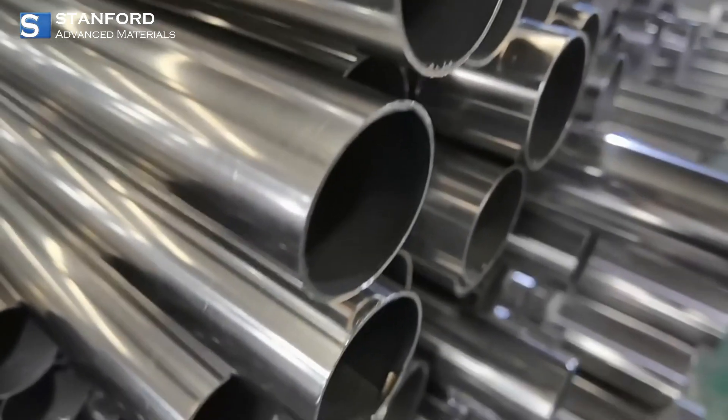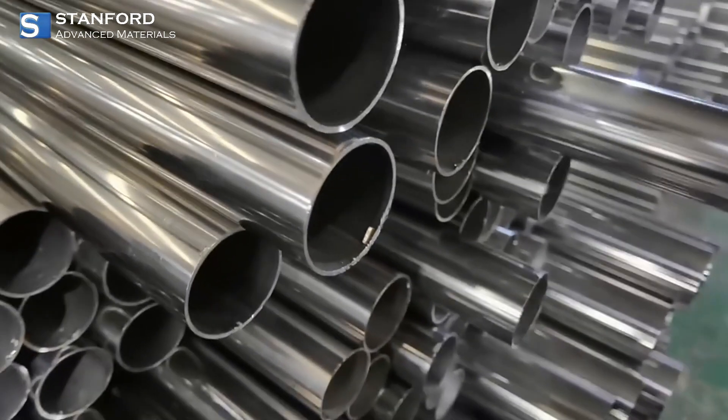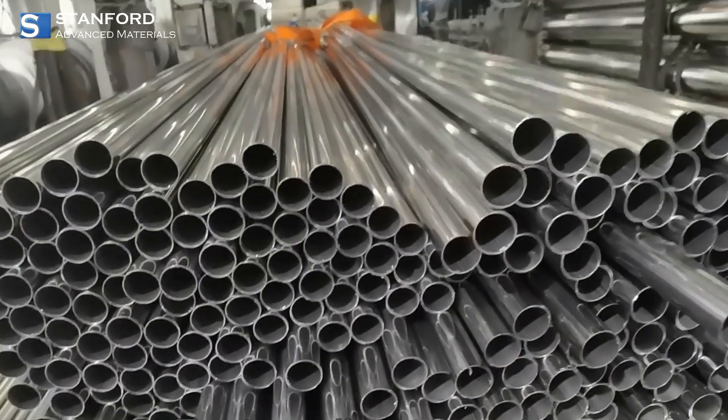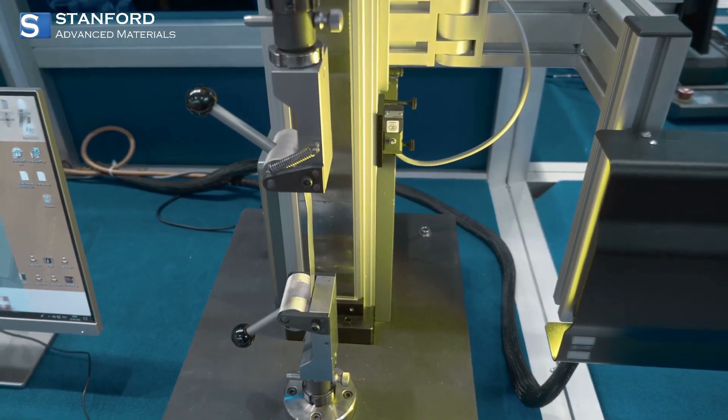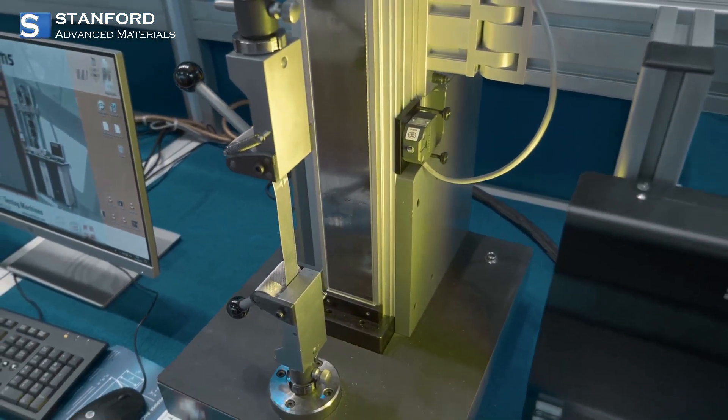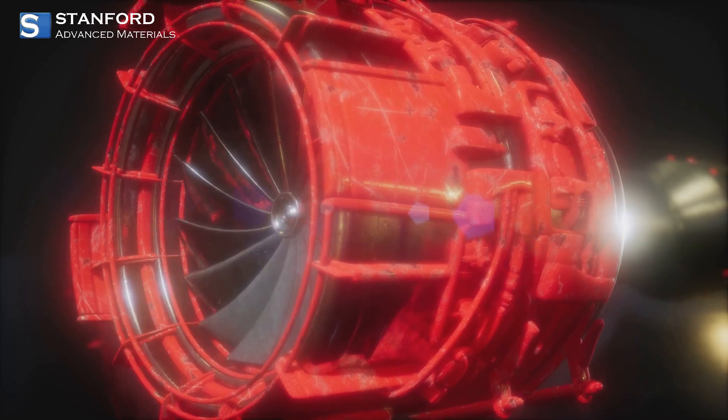Different Inconel grades offer different strengths. Inconel 625 resists pitting and crevice corrosion, while Inconel 718 delivers excellent tensile strength and fatigue resistance, perfect for aerospace, energy, and medical applications.